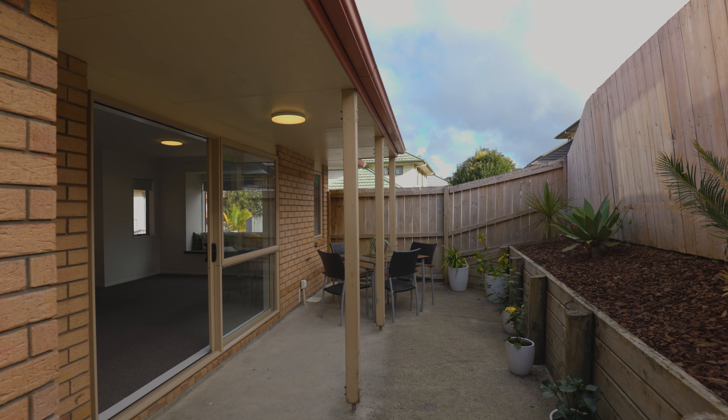A family friendly home with great indoor-outdoor flow, fully securely fenced for the family and for the pets. What's not to love here? We love it, you will too.